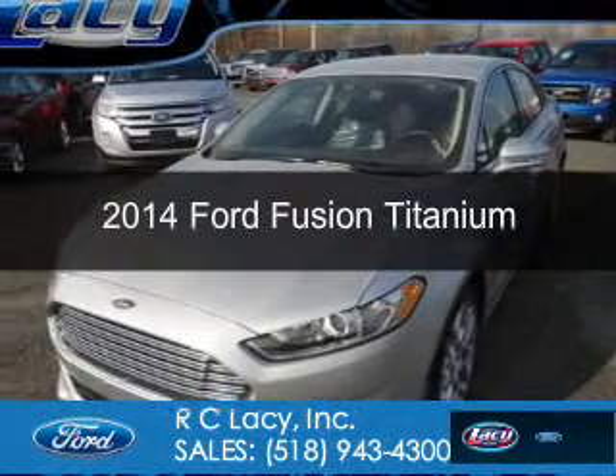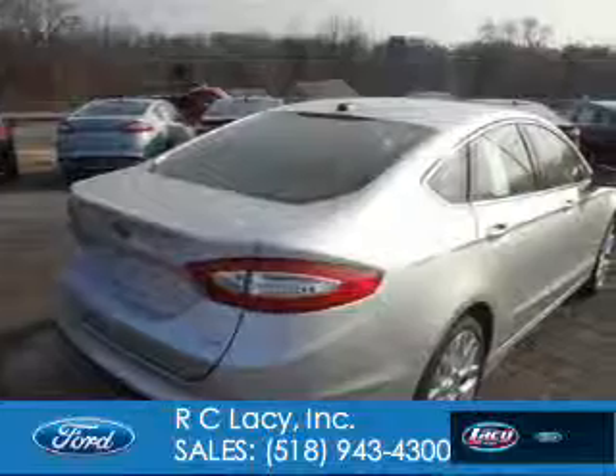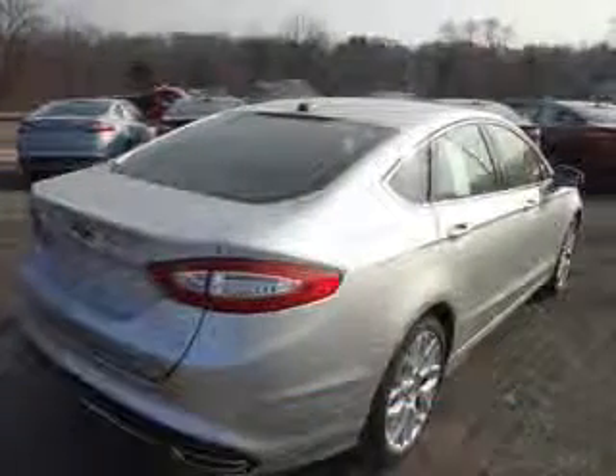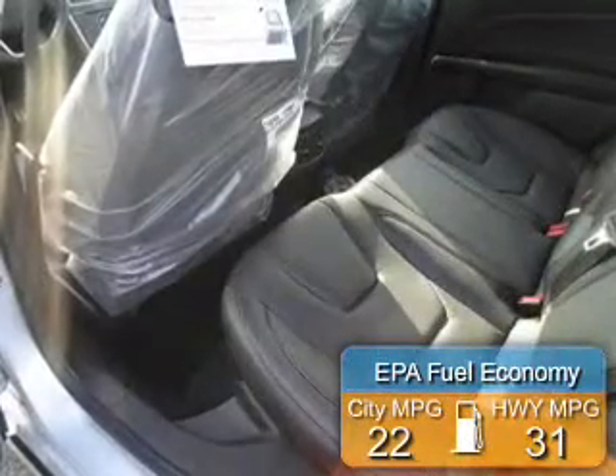This is a new 2014 Ford Fusion, powered by all-wheel drive, a 2-liter, 4-cylinder engine, and a 6-speed automatic transmission. Great fuel efficiency saves you money by requiring fewer trips to the gas station.